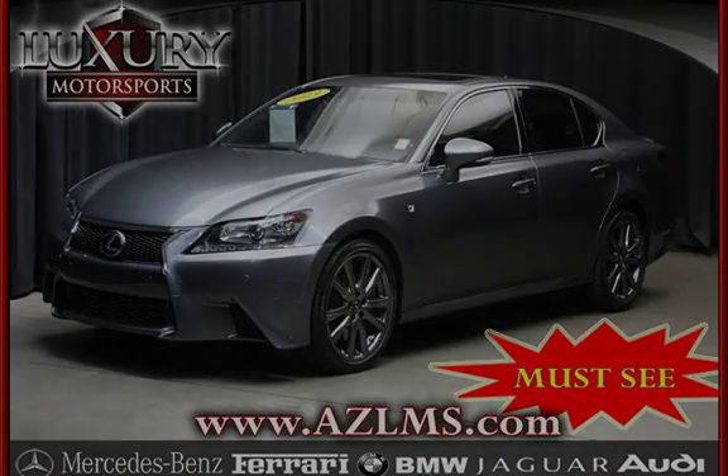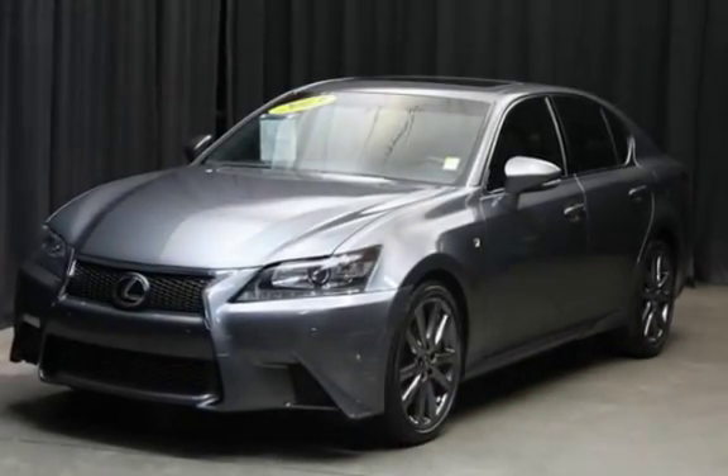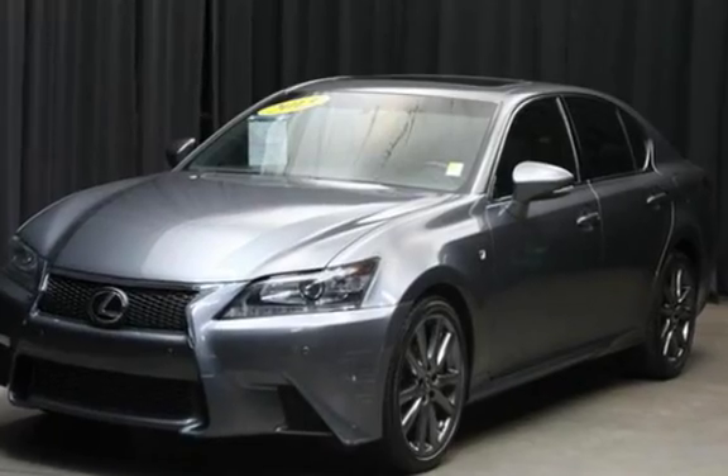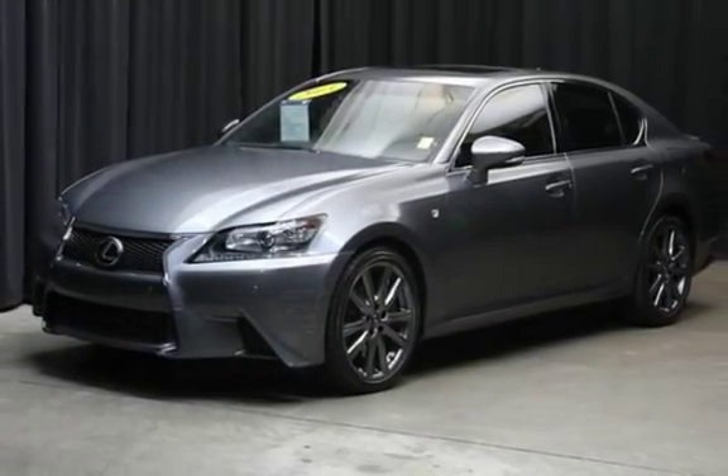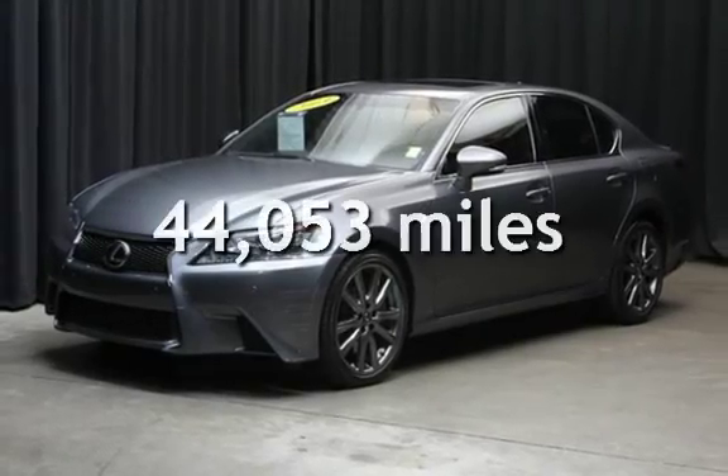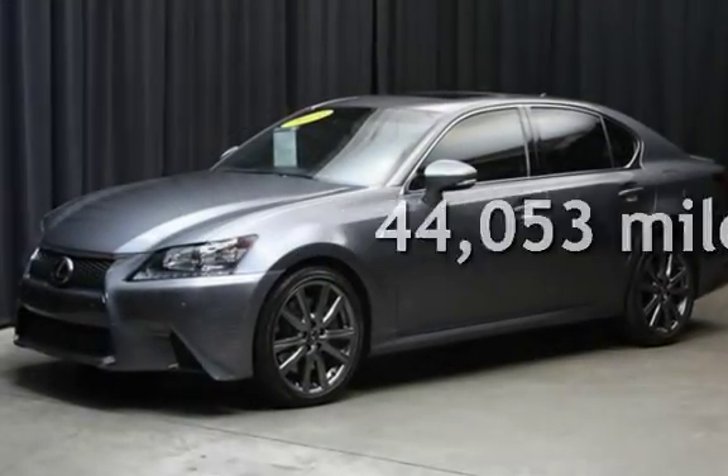This four-door sedan has a six-cylinder, 3.5-liter V6 engine, with rear-wheel drive, and an automatic transmission. This Lexus is a great value with less than 45,000 miles on the odometer.